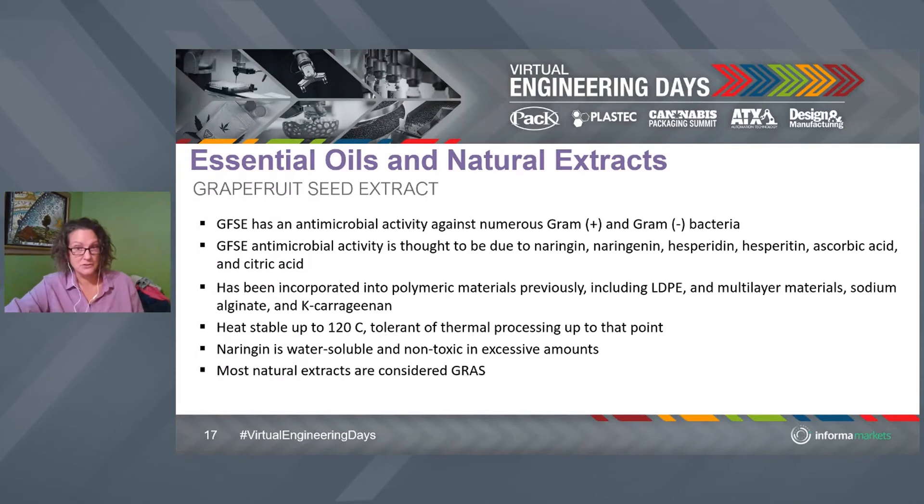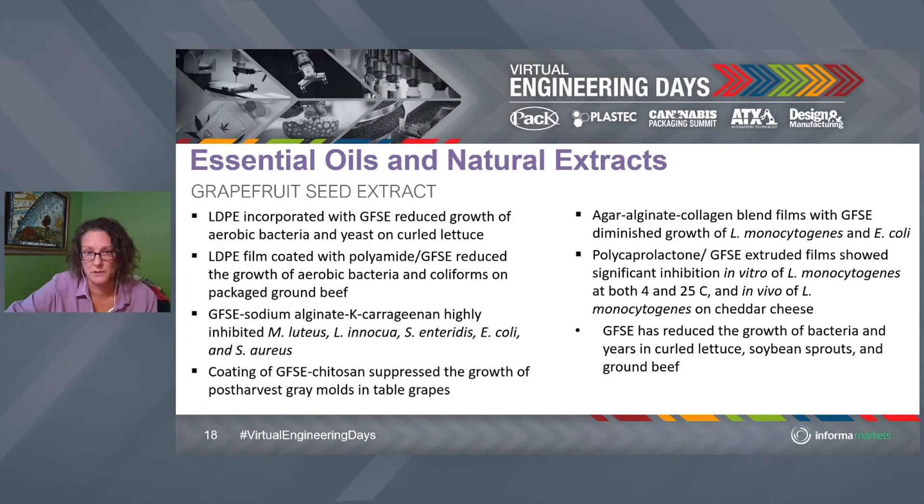The antimicrobial activity is due to a combination of compounds, and that's pretty cool. One of the things we think about with essential oils and essential extracts is that you can take these byproducts of food waste and get value from them. There are also grape seed extracts — not just grapefruit seed extracts — from which different types of compounds can be extracted to impart antimicrobial activity. Really high heat stability here, which is amazing — we can couple that with a hot-fill application. Most natural extracts are considered GRAS by the FDA, though there are different rulings in the EU with EFSA and internationally.